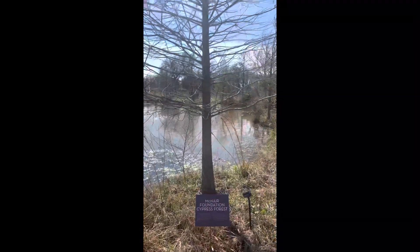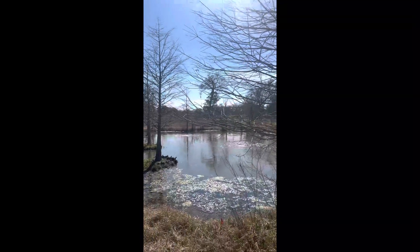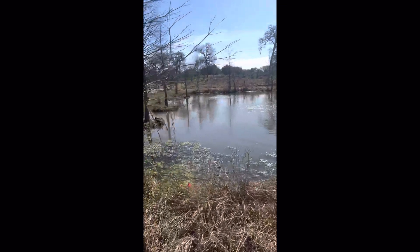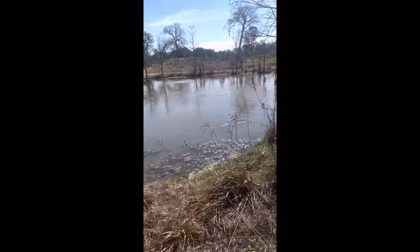The Cypress forest. There's a whole part of Houston — an area called Cypress, Texas. Lots and lots of Cypress trees. It's a pretty little pond.